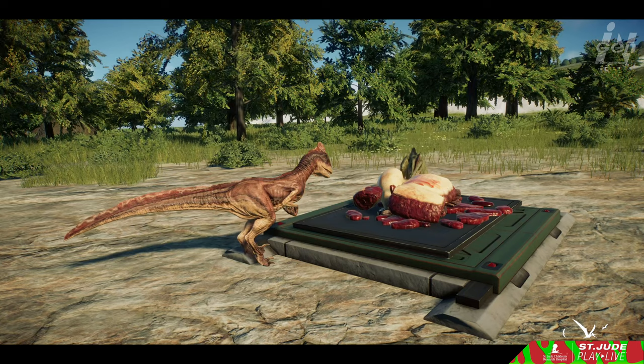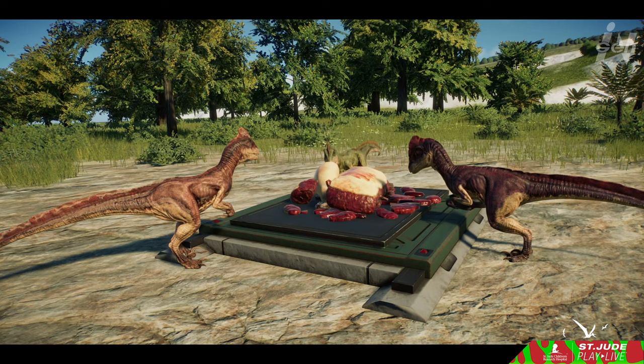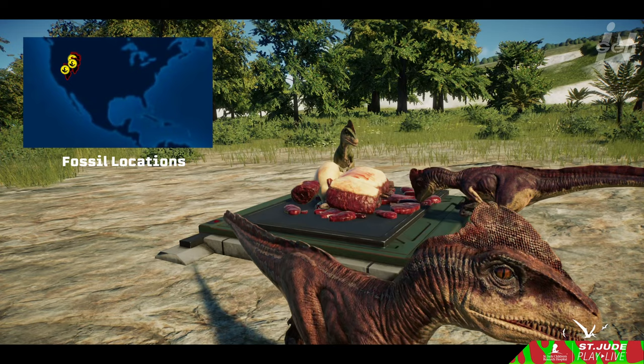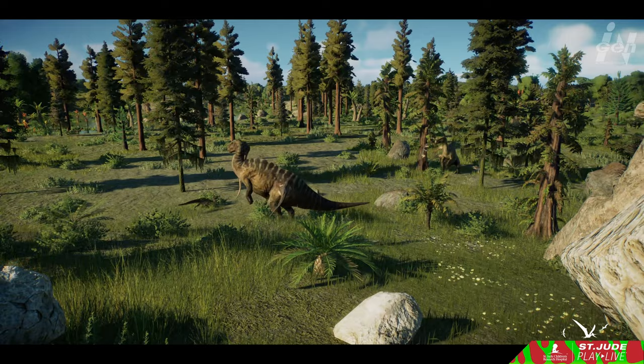The story of Deinonychus doesn't end with its initial discovery. Additional fossils have surfaced in various corners of the United States, unveiling a deeper tale of prehistoric wonder. From the rugged terrains of Montana to the arid expanses of Utah, the fossil-rich landscapes of Wyoming, and the fossil beds of Oklahoma, Deinonychus has left its mark in the annals of paleontology. The mystery extended even farther east, as tantalizing teeth fragments believed to belong to this predator were unearthed in the unexpected terrain of Maryland.